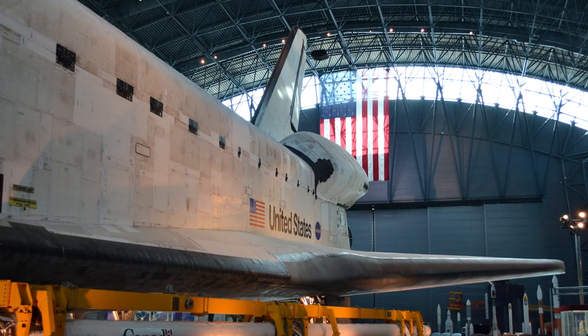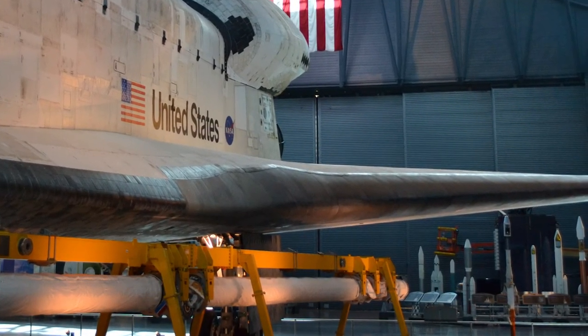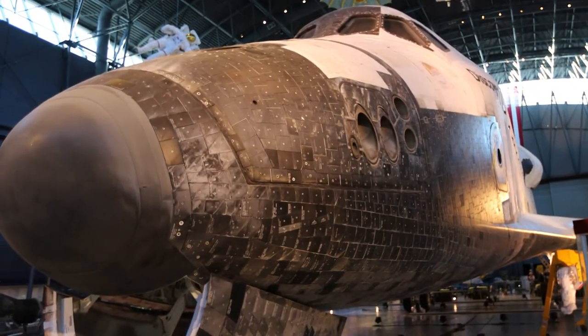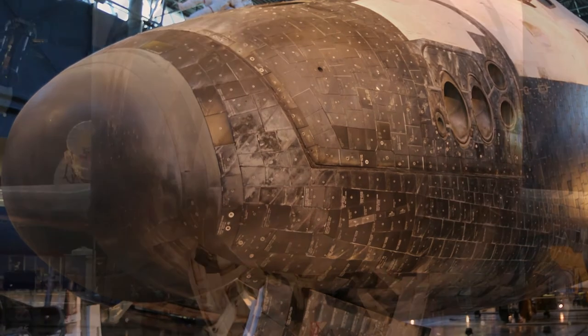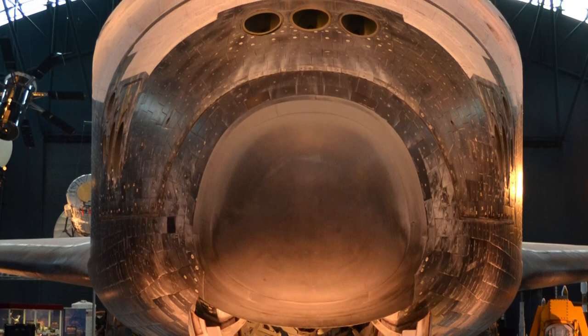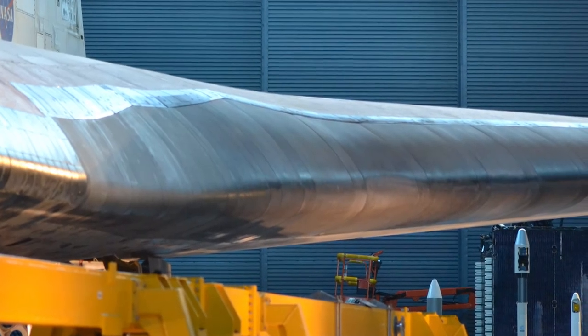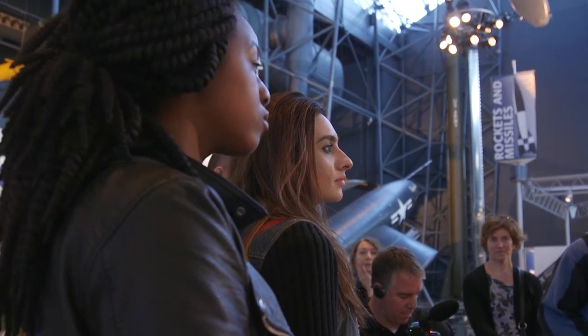The part of the heat shield that gets the very hottest is right here on the leading edge of the wings and on the nose cap. These look very different and are not made of silica tiles. This is more like a fiberglass material — built up from layers of carbon fiber cloth, baked out twice to essentially burn out anything combustible, leaving a carbon shield that can't burn anymore. It's called reinforced carbon-carbon.